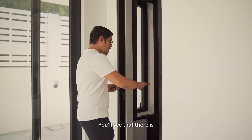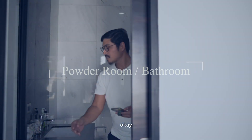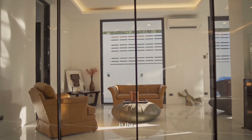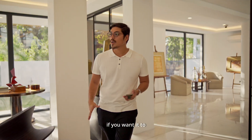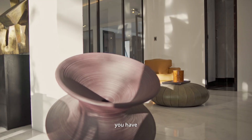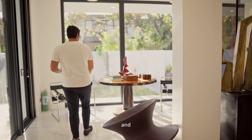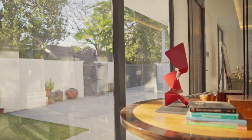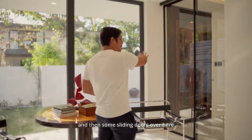You will see that there is a pass-through powder room. Right now, we're standing in the den slash extra bedroom if you want it to be — or it could also be a home office. You have all this marble flooring all the way here, and these big picture windows that really show you the entrance of the house, with sliding doors over here.